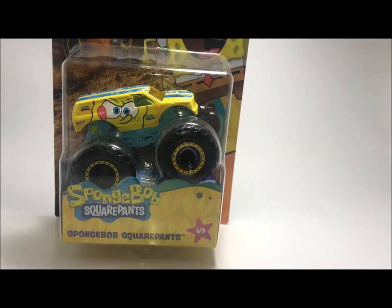What is up guys, it's Mike here and today we're going to be looking at the Target exclusive SpongeBob SquarePants Monster Trucks.